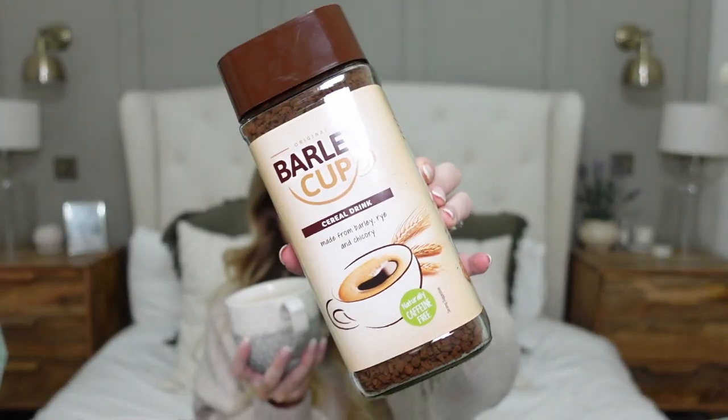Next up I have something I think a lot of you are going to really appreciate, especially if you're pregnant or breastfeeding — and that is Barley Cup. Barley Cup are actually very kindly sponsoring this section of the video. They got in touch with me a while ago and asked if I'd like to try their caffeine-free tea and coffee alternative, and I said I'd love to give it a go.